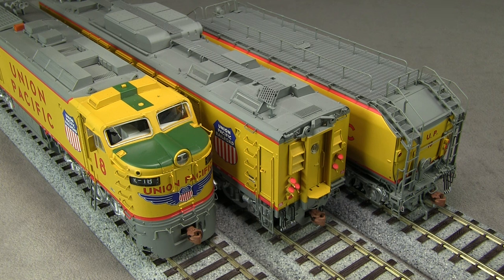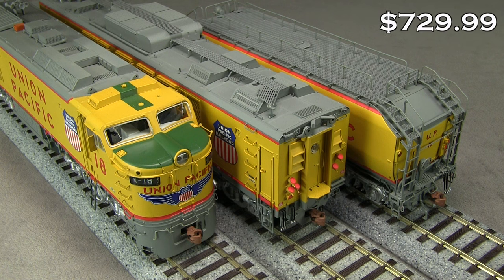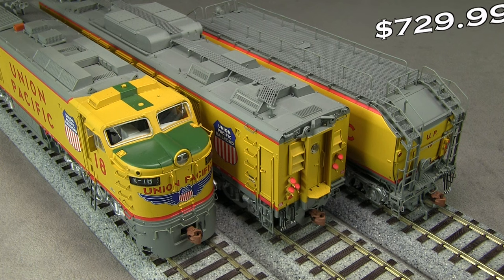This model is in SCALE Trains' Museum Quality Series and includes Lokesound DCC sound decoders in the A and B units. The locomotive is available for $729.99 direct from SCALE Trains. SCALE Trains is donating $50 from the sale of each model of UP18 to the Illinois Railway Museum for the preservation of the real locomotive.